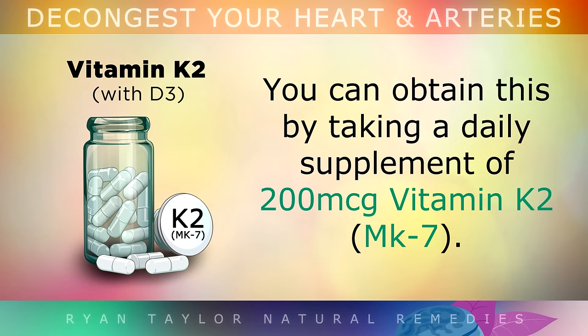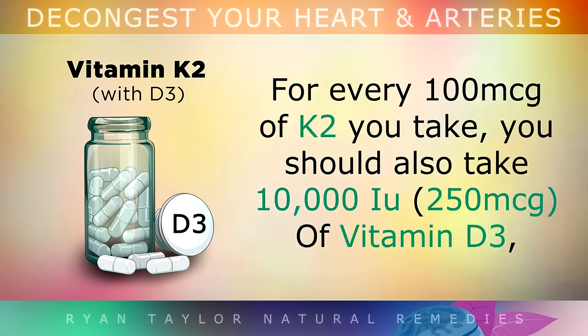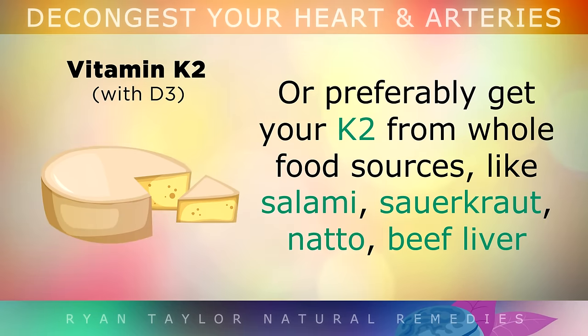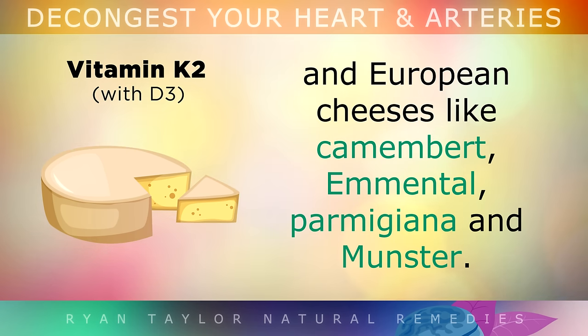You can obtain this by taking a daily supplement of 200 micrograms of Vitamin K2 in the form labelled MK7. For every 100 micrograms of K2 that you take, I also recommend taking 10,000 IUs of Vitamin D3, as these two work together in moving calcium. Or preferably you can get your K2 from whole food sources like salami, sauerkraut, natto, beef liver, and hard European cheeses like camembert, Emmental, parmigiana and munster.